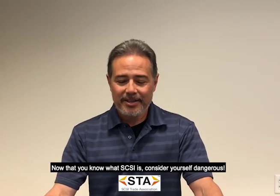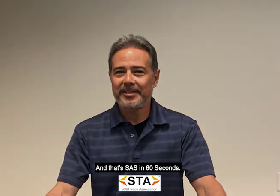Now that you know what SCSI is, consider yourself dangerous, and that's SAS in 60 Seconds.